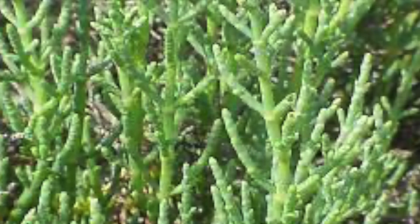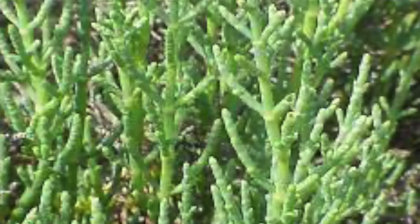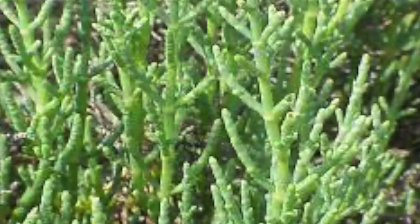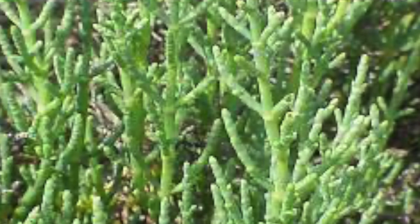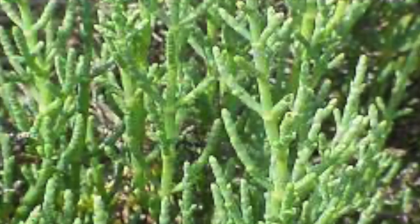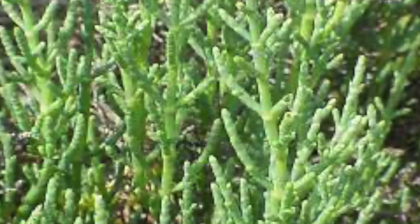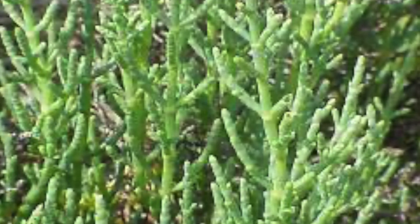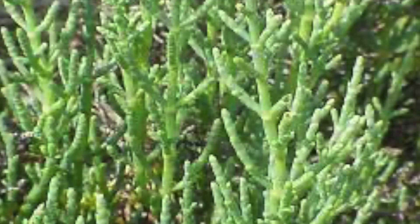Pickleweed, like many of the plants within the saltwater marsh, has evolved to survive the dangers of excess salt by storing it within special compartments within the cell. Because of this adaptation, and that the pickleweed stores the salt as opposed to exposing it on the outside of the plant, it survives by allowing the tips of the pickleweed to turn red and then fall off, removing the most toxic section of the plant.